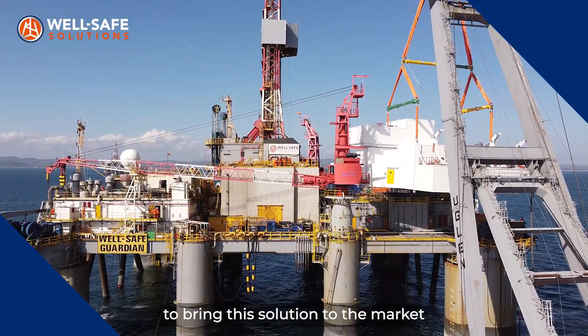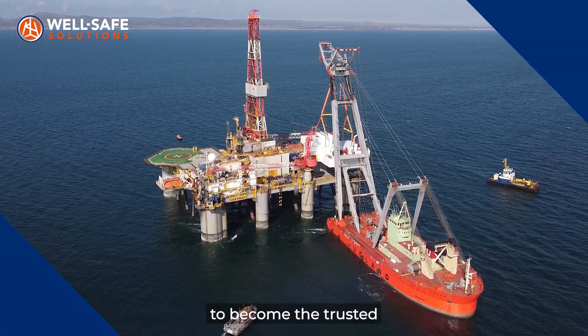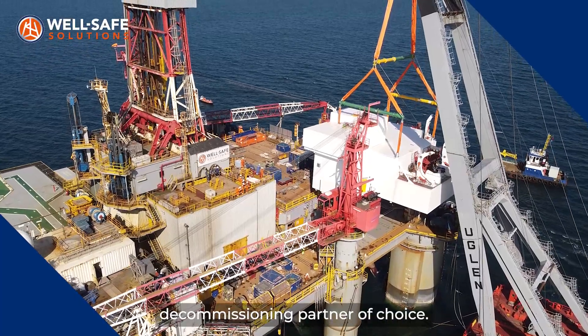We are delighted to be able to bring this solution to the market as part of our vision to become the trusted decommissioning partner of choice.